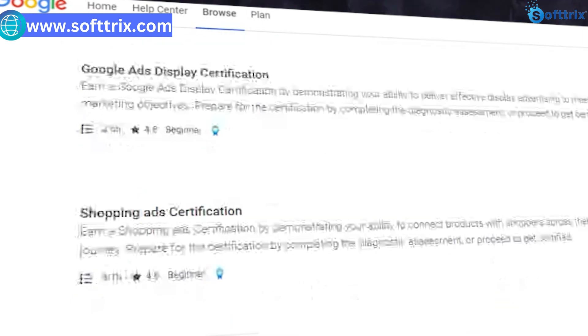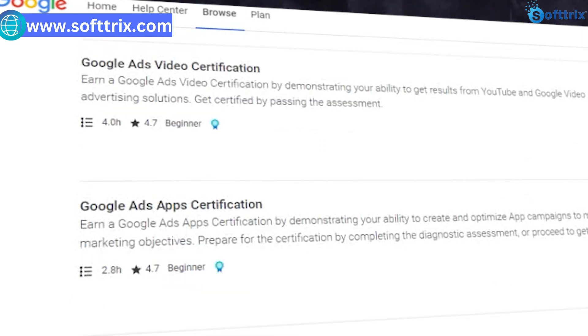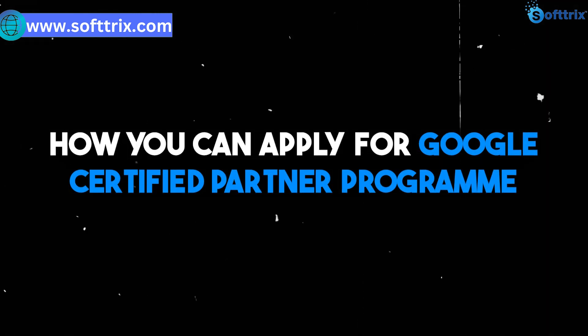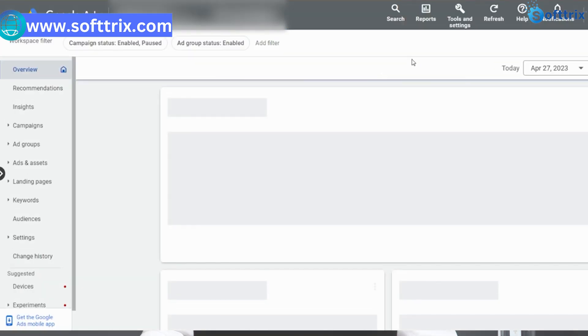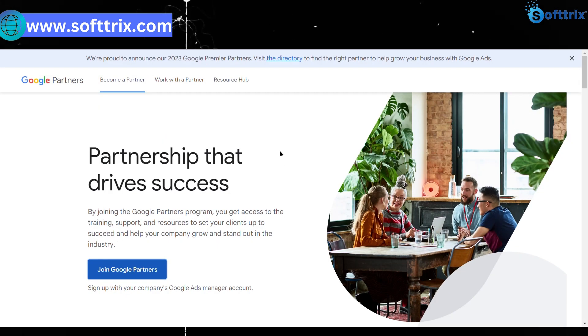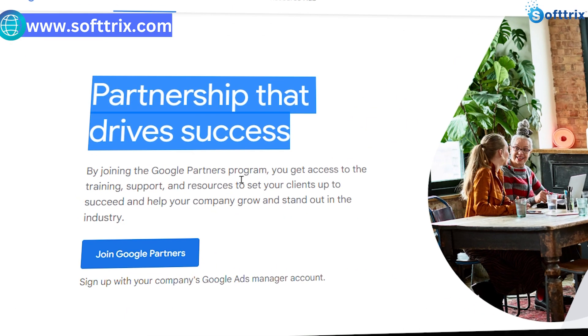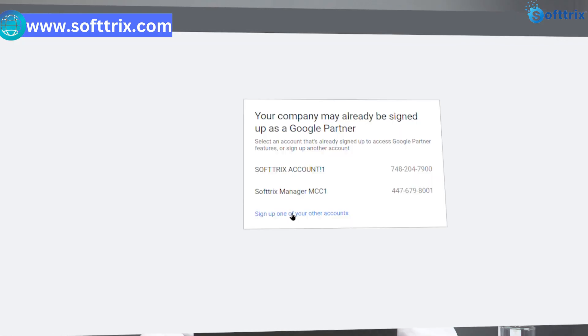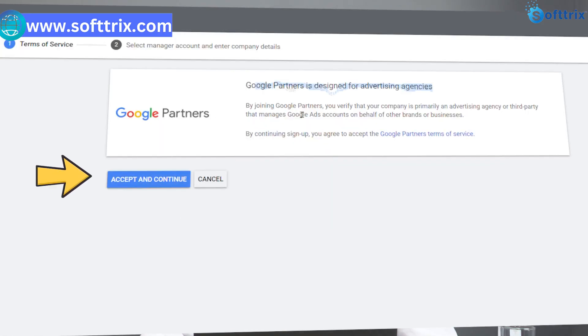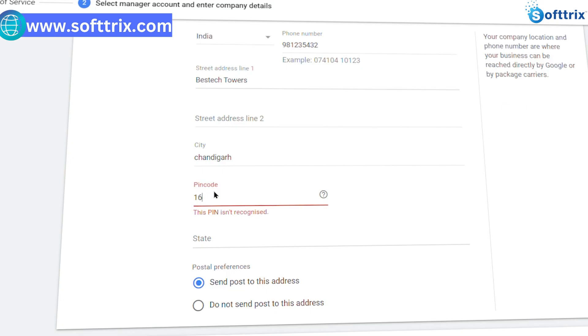The next step is how to apply for the Google Certified Partner program. Sign into your Google Ads account, go to the Google Partner program page, click on the Join Now button, and fill out the application form with your agency's information and certifications. Submit your application and wait for Google to review it — this can take a few weeks and Google may ask for additional information or verification.